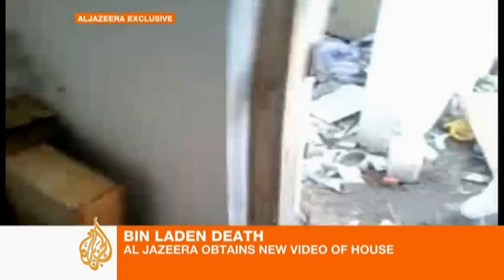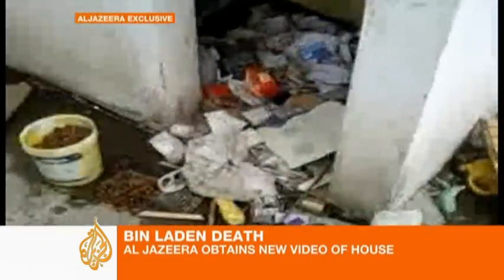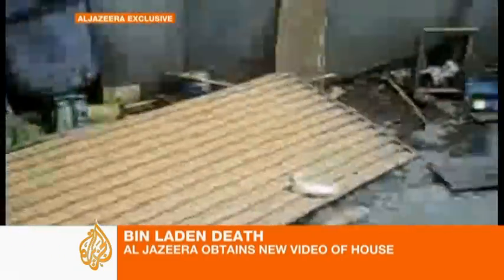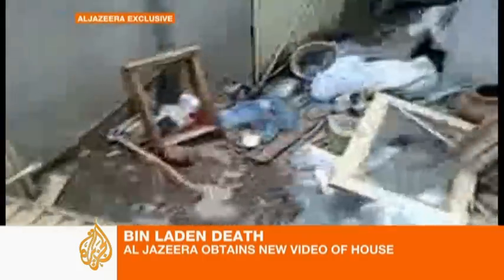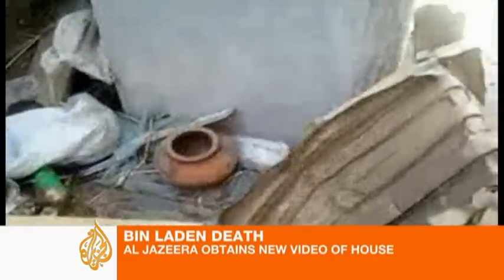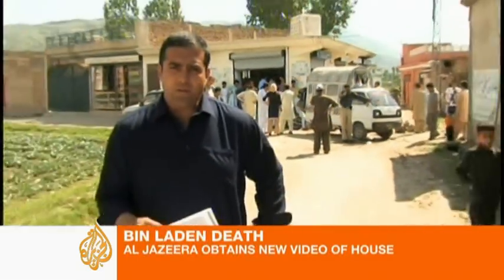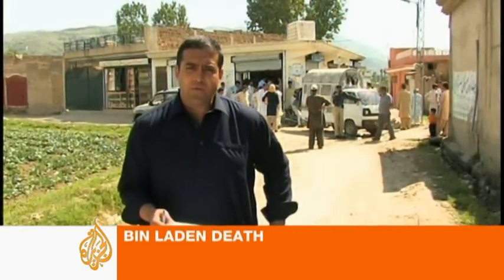Still, these clear images of this imposing, ramshackle, garbage-strewn house, and the views it gives overlooking the surrounding areas, give us a fresh insight into where al-Qaeda's leader and founder spent his last days. This is as close as we can now get to the compound which has been seen around the world — the compound where the world's most wanted fugitive, Osama bin Laden, was captured and killed by U.S. forces.